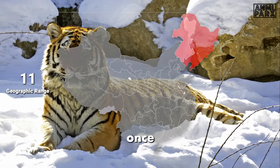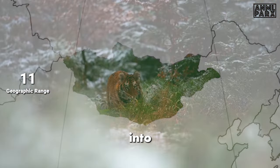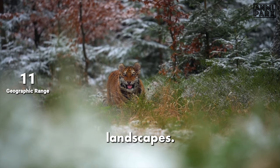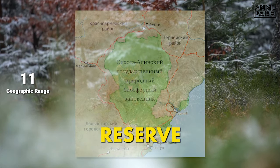The Siberian tiger's range once stretched across northeastern China, the Korean peninsula, and the Russian Far East, possibly reaching into Mongolia. They roamed vast territories full of diverse landscapes. Today, their habitat — drastically reduced — is confined to the Sikhote-Alin biosphere reserve in Russia.